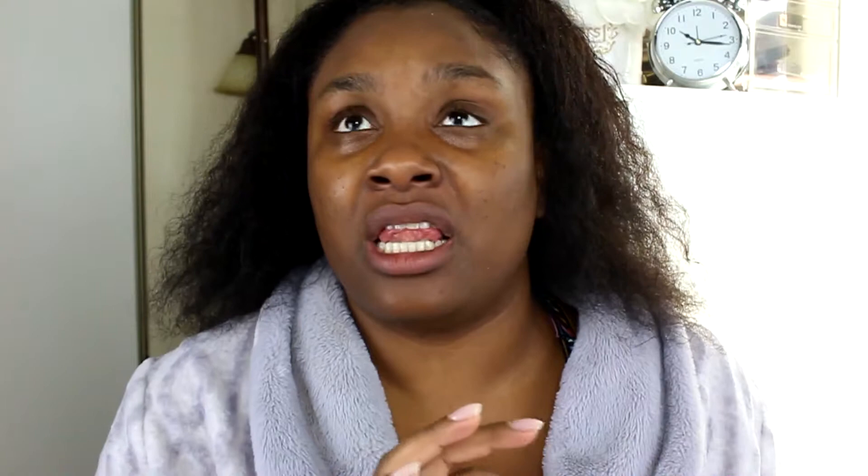Next I would usually go in with the Ole Henriksen Counterbalance Oil Control Hydrator, but this travel-size is completely done. This combined with the cleanser is absolutely amazing — so refreshing and honestly the best nighttime moisturizer I've found. I need to replace it ASAP because it's really made a difference in how my skin looks and feels.